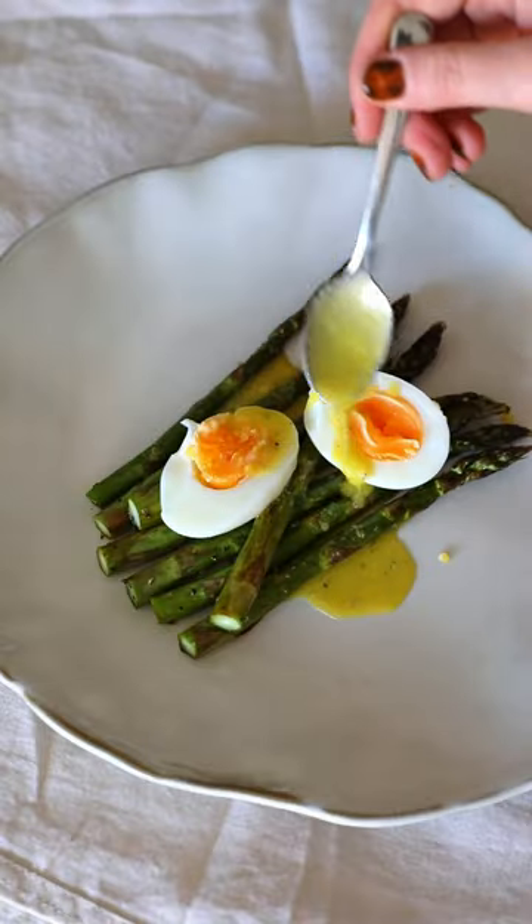This is a tiny little schmookaloo. Let's make asparagus and eggs with a lemony vinaigrette.